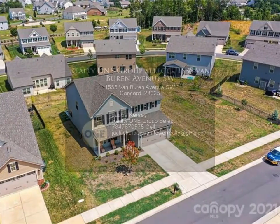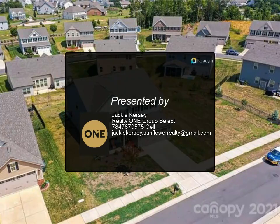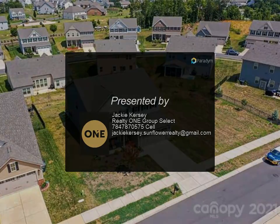The home also features a MyQ smart garage and Nest thermostat, and is conveniently located near I-485, shopping, and restaurants.